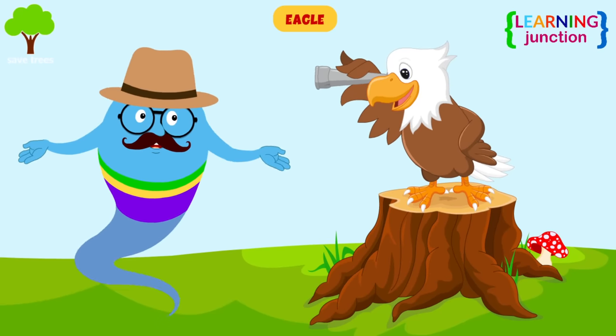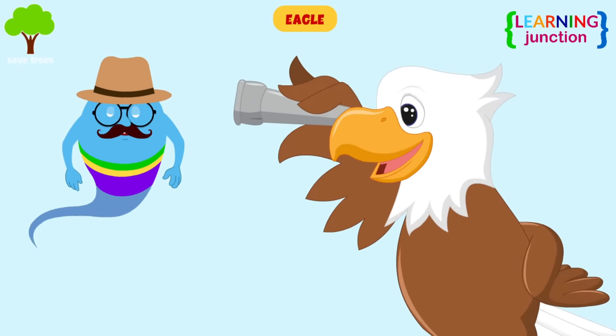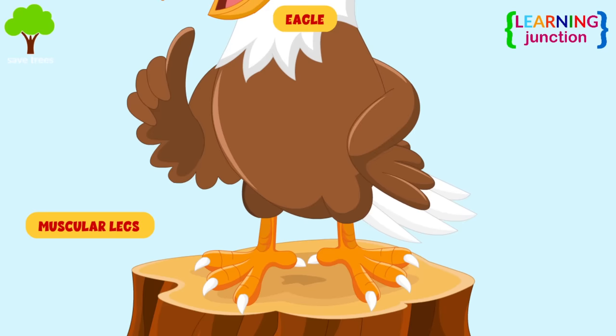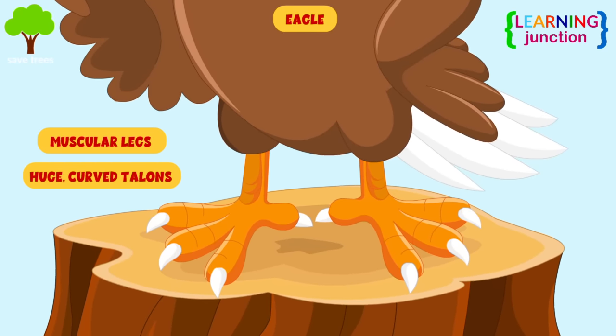Eagle: eagles have some of the sharpest vision of all animals. They have very large eyes allowing them to see more clearly and for greater distances. Eagles also have muscular legs and huge curved talons to grab and lift prey.